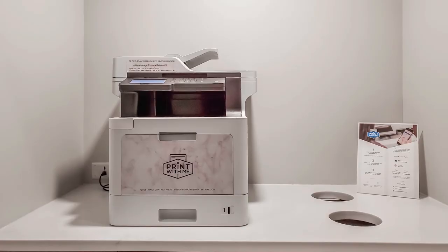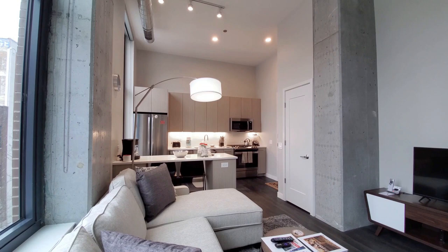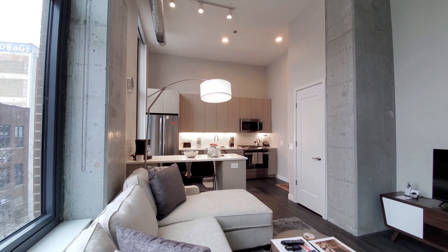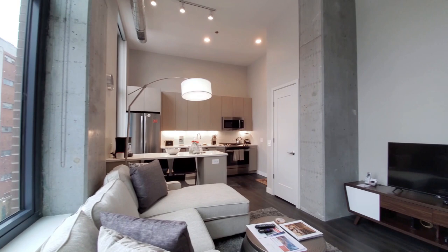The fourth floor has a library lounge, private office conference rooms, print-with-me service, and an outdoor dog run. I have apartment 402 with ceilings soaring above 11 feet. Wide plank flooring, exposed concrete, and exposed ductwork give this very much a loft feel.